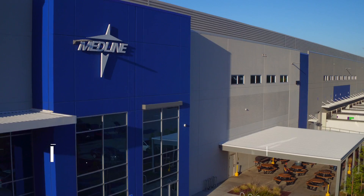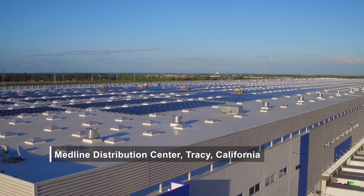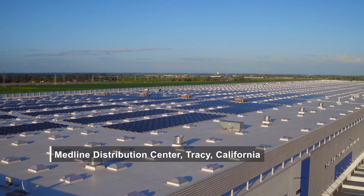Medline has been looking into solar for several years now, and we spent a lot of time trying to find the right facility and the right location. At our Tracy distribution center in California, it was a perfect fit because it's one of our largest distribution centers.